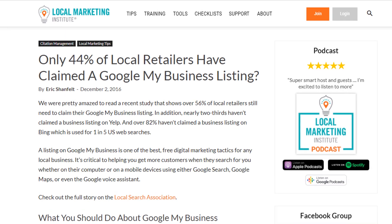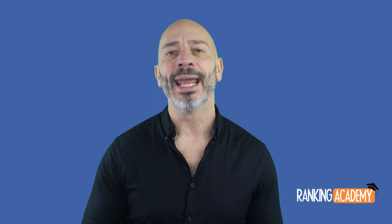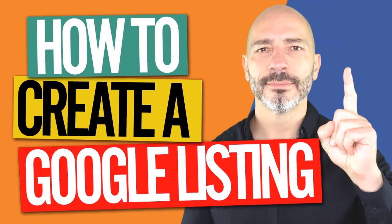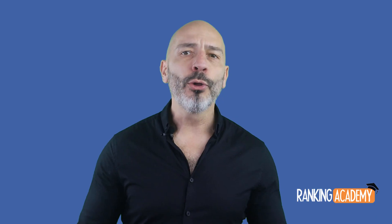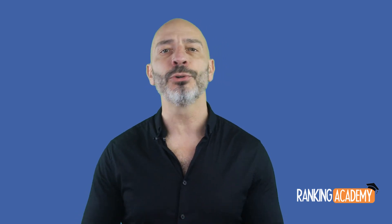If this is your case, just do it today — it's a very simple process. If you need help, you can watch my tutorial on how to create a Google My Business listing. Although creating a listing is easy and just takes a few minutes, for it to rank in Google as high as possible you'll need to optimize it.